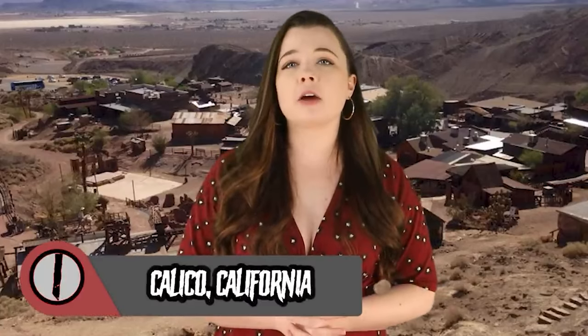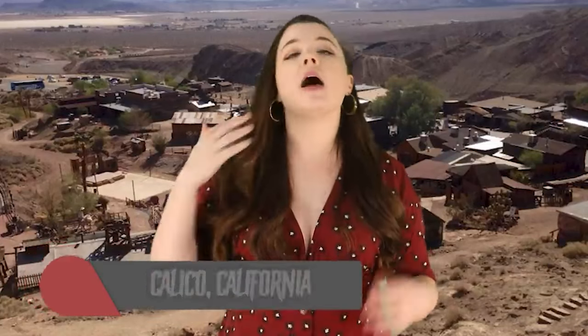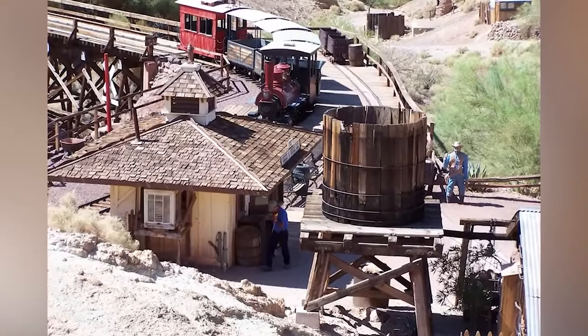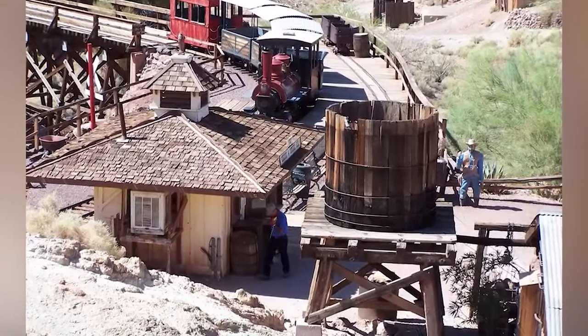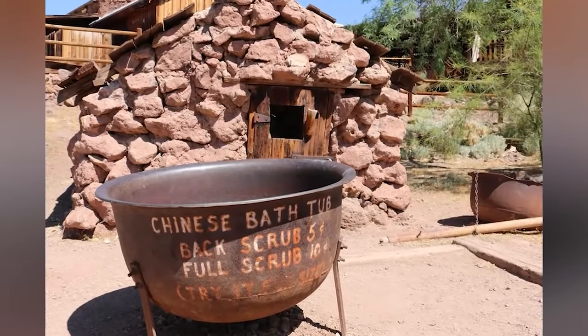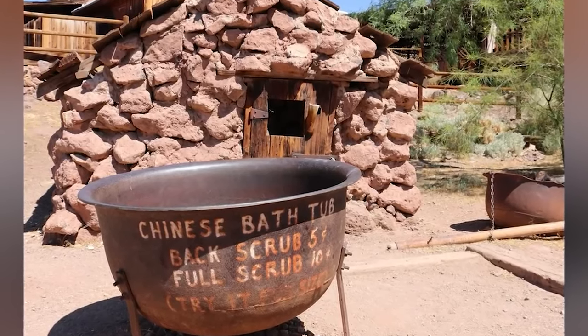At number 1 we have Calico, California. The ghost town of Calico can be found midway between Barstow and Yermo. The beginning of the town started in 1875, built under the impression that there were silver prospects in the Calico Mountains. But in the spring of 1883, many local miners left Calico when borax was discovered three miles east at Borate, though Calico boomed again in 1884 as additional silver discoveries were made.